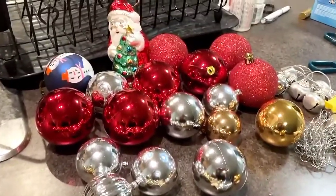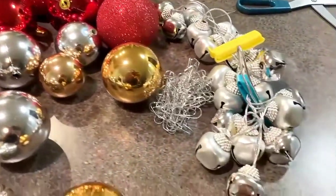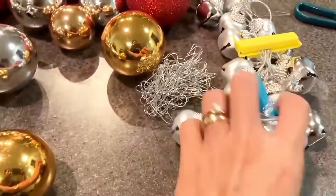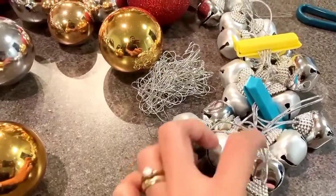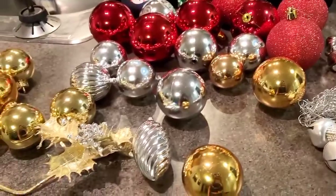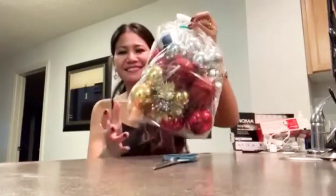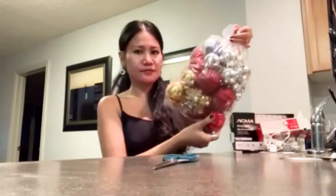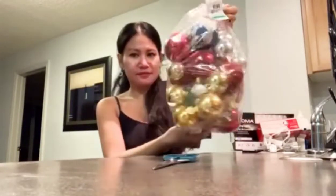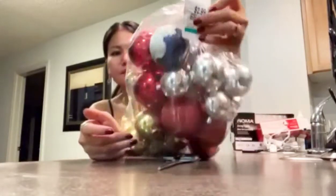Hi guys, thank you for coming again. Today's video I'll be sharing our very affordable Christmas decorations. We bought them from Value Village St. Albert for two dollars and 99 cents, and if you can see there's a lot of stuff inside — I think more than 20.